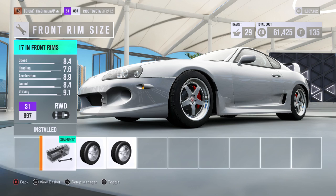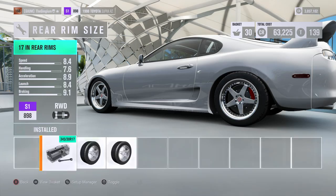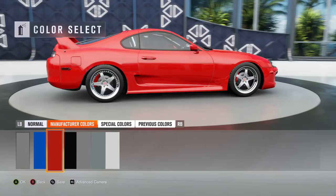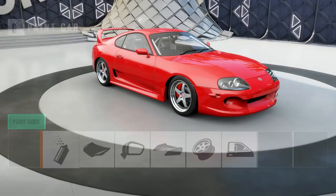Making my front rims 18 inches hurts handling, acceleration, launch, and braking, but it makes my PI go up — I don't get it, but I'm gonna do it, looks a little better too. My car's done, I just gotta paint it. What color is yours? Blue right now but it's not gonna stay blue. I'm gonna make mine red because it matches my red brake calipers — hashtag racer.